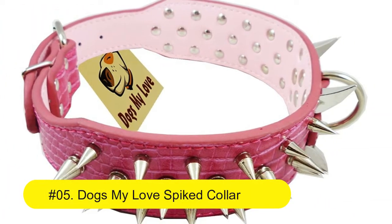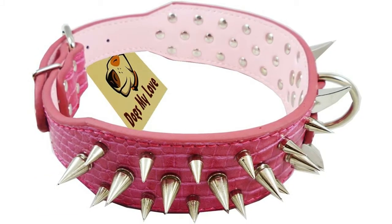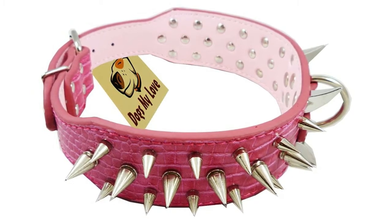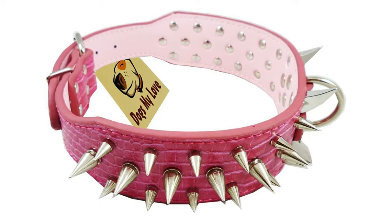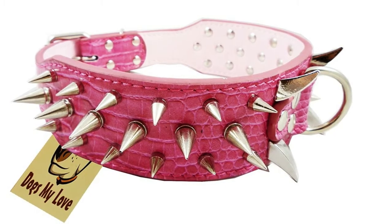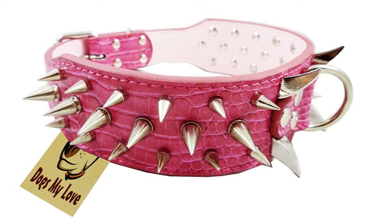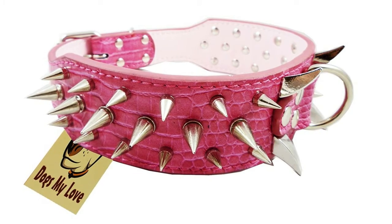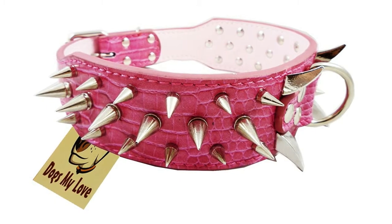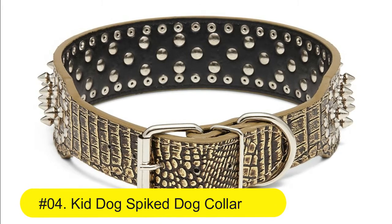Number five: My Love Spiked Collar. Pink folk rock leather spiked dog collar, two inches wide with 40 large spikes. Hot pink spiked leather dog collar with five holes for a great fit — suitable for terriers, pit bulls, and mastiffs. Also fits pit bull bully, German shepherd, Doberman, Dalmatian, Great Dane, and bull terrier.